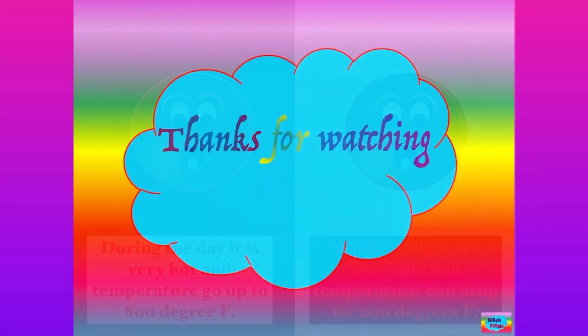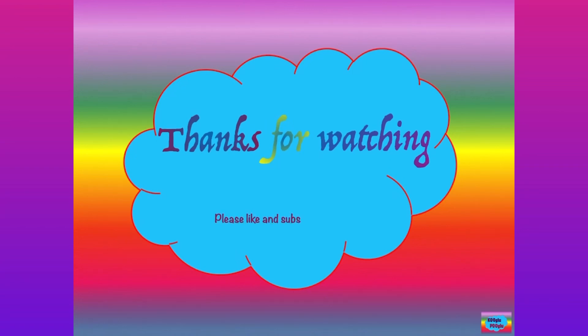Thanks for watching, and please share and support by subscribing to my channel, and also follow me on Facebook and Instagram. Bye-bye!